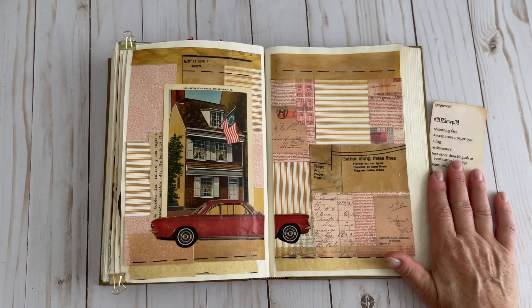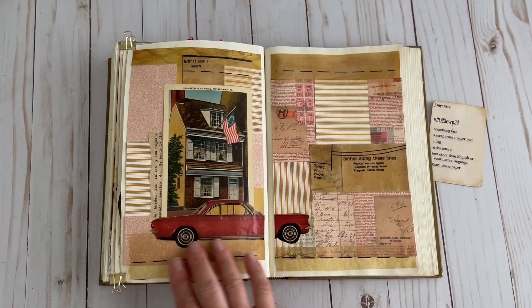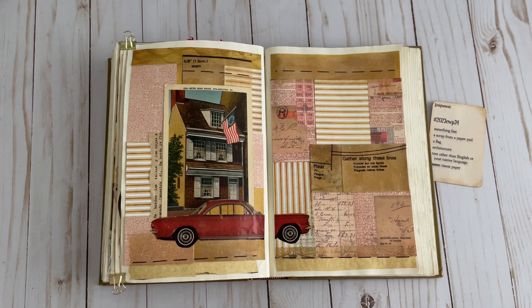So that first prompt, something fast. I have this cool car here from the 1960s. It came from a ladies home companion magazine, something like that.